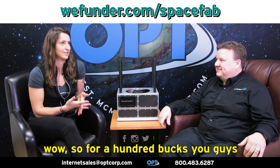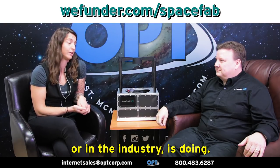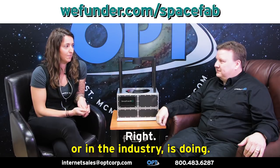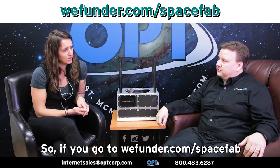So for a hundred bucks, you guys can invest in a revolutionary company that's doing something that quite frankly nobody else in the entire world or in the industry is doing. And this is on which platform — where can they find us? It's on WeFunder. So if you go to wefunder.com/spacefab. Perfect.